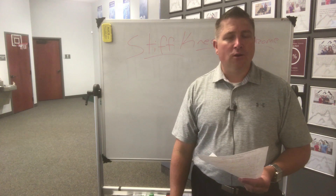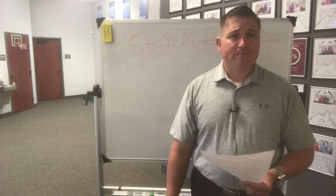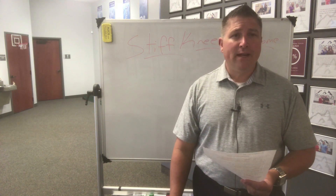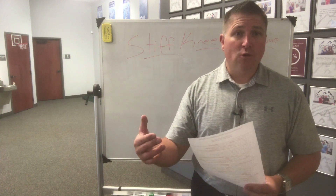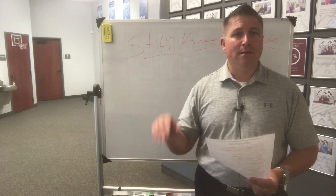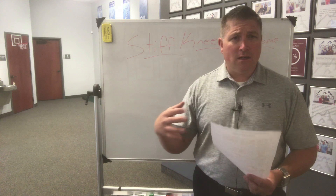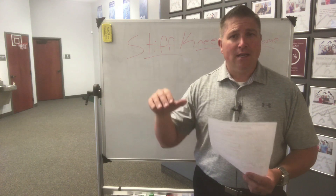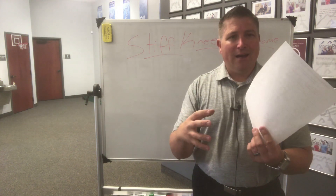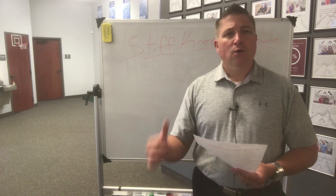Stiff knee syndrome — I want to talk with you about this because there are definitely ways to prevent it. One of the biggest things that you can do is to keep the joint moving. The biggest cause of this problem is immobility. Sometimes people are in a lot of pain, so they don't want to get up, they don't want to move that joint, and the joint gets stiff.